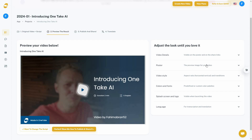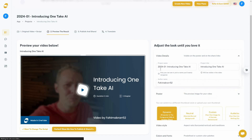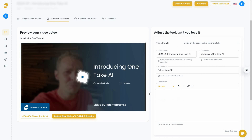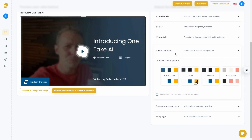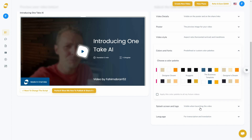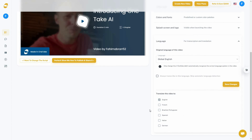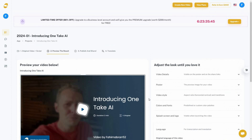You can also change the poster thumbnail or preview image. Currently it's set to dynamic, but you can make it neutral or add your own custom image. You can add video details like project name, title, author name, and description. You can also change color palette to match your brand and add your own logo.